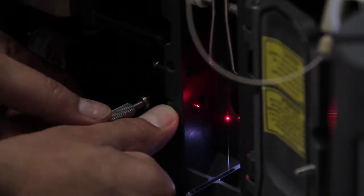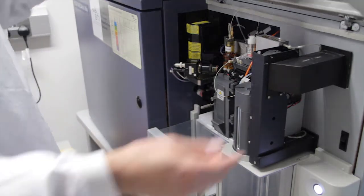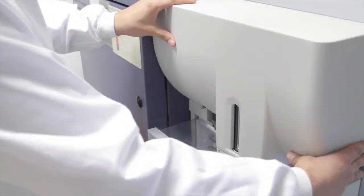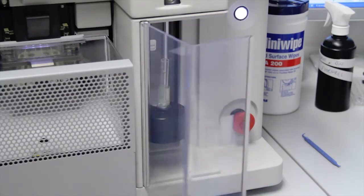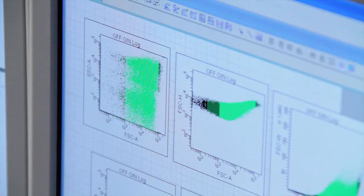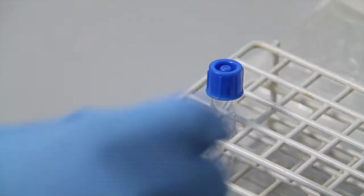Flow cytometry is a technology that allows you to quantify and qualify your cells or particles suspended in fluid. One of the benefits of this technique is that it's one of the fastest systems in the world. You can analyze around 40,000 cells per second, and when you are physically sorting these cells you can get up to 99.9% pure cells. After this they are still alive and keep all their characteristics, so you can do any other analysis with no problem.